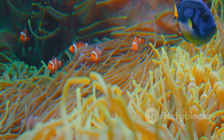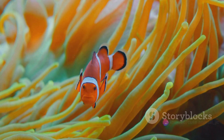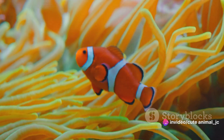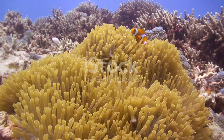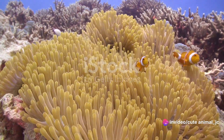Once they've chosen their anemone home, the anemone fish undergo a delicate process of acclimatization. They gently touch the anemone's tentacles with different parts of their bodies, gradually building up immunity to the anemone's deadly sting. This process can take several hours, but once it's complete, the anemone fish has a safe haven and a buffet of food scraps provided by the anemone.